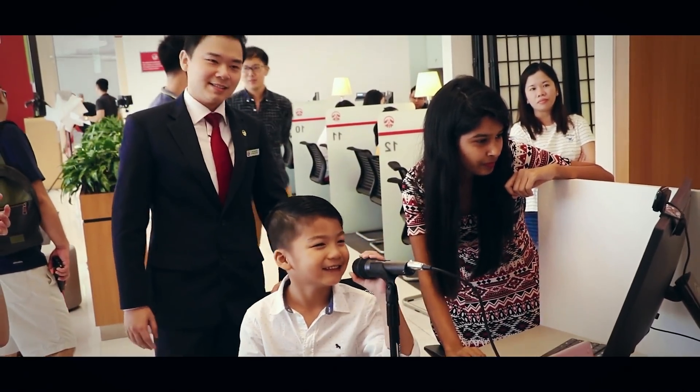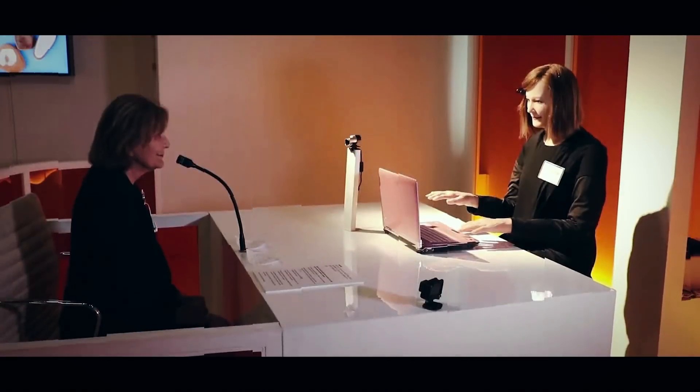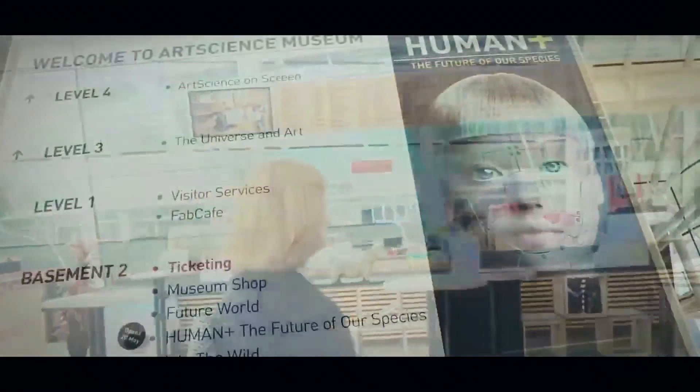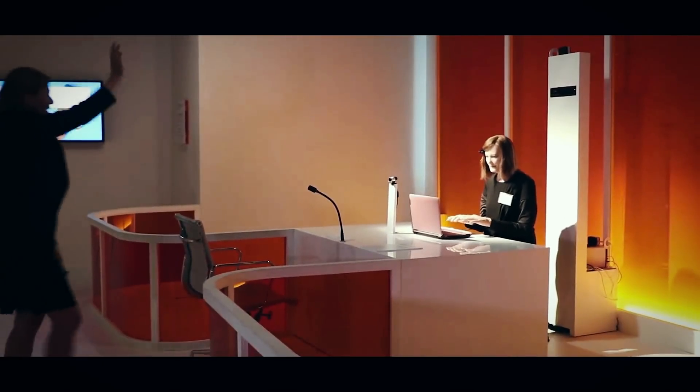She can answer questions in several languages and simulate a certain amount of emotion. Even more impressive, Nadine interacted with more than 100,000 visitors at the Art Science Museum in Singapore. The exhibition, titled "Human Plus – The Future of Our Species", was only the beginning.